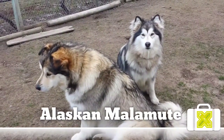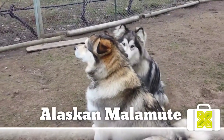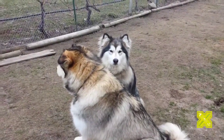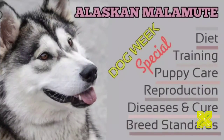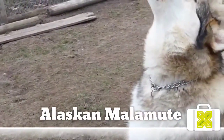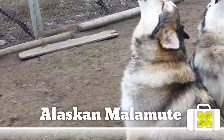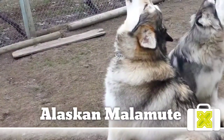Malamutes have an inbred willingness and desire to pull. They were secondarily used as pack animals during warmer months and reportedly carried up to half their own weight transporting goods. From about 1890 to 1920, the Klondike Gold Rush brought many outsiders to Alaska, where sled racing became extremely popular. These newcomers began crossbreeding the Alaskan Malamute with southern breeds built for speed rather than stamina, causing the overall quality of the breed to decline steeply.